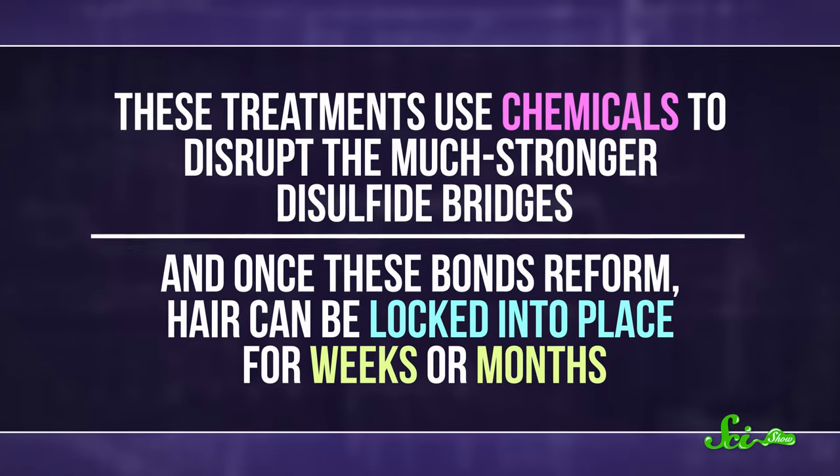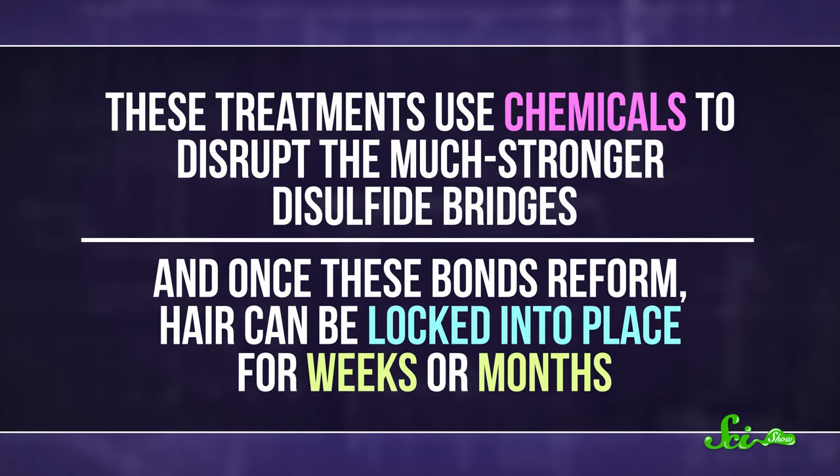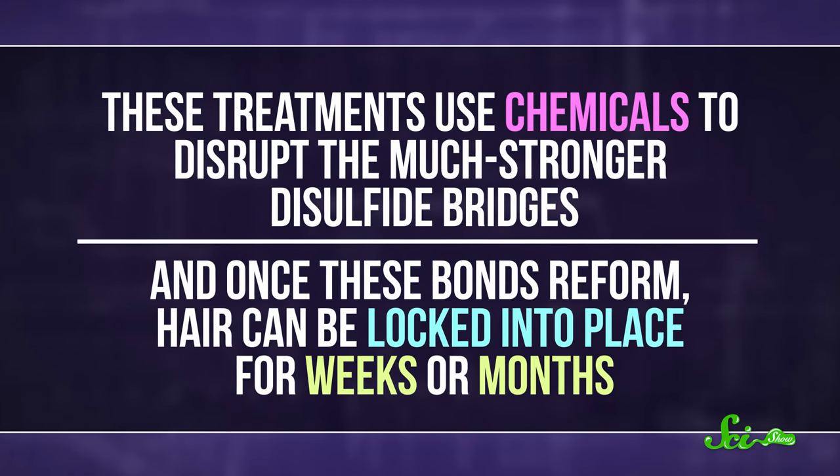For a more permanent fix, some people turn to perms for long-term curls, or permanent relaxation for straight strands. These treatments use chemicals to disrupt the much stronger disulfide bridges. And once these bonds reform, hair can be locked into place for weeks or months.